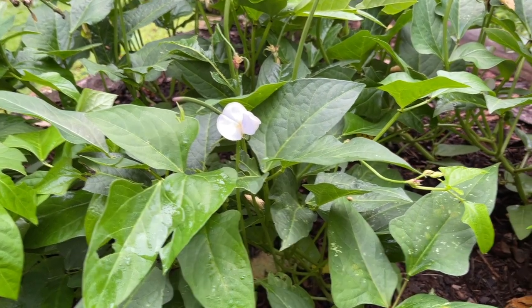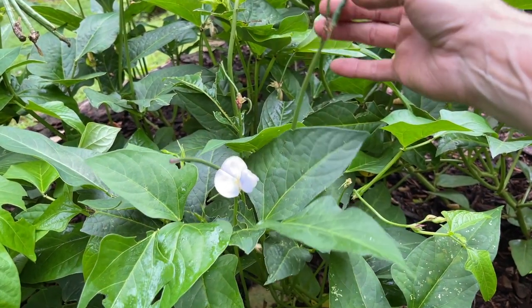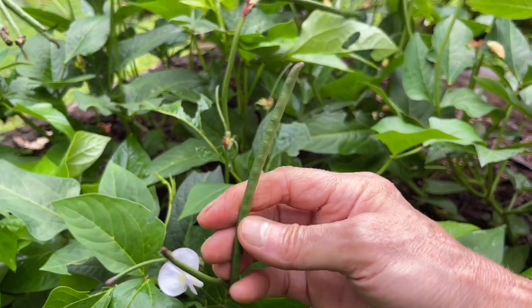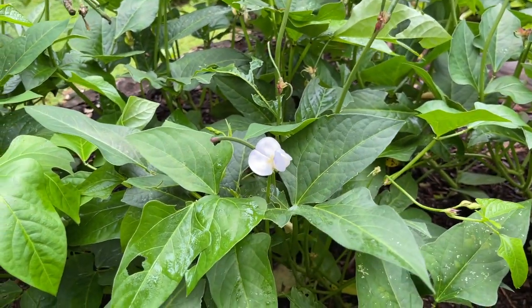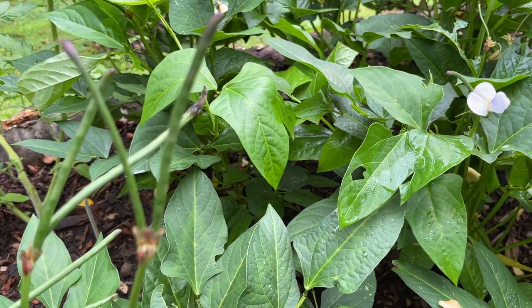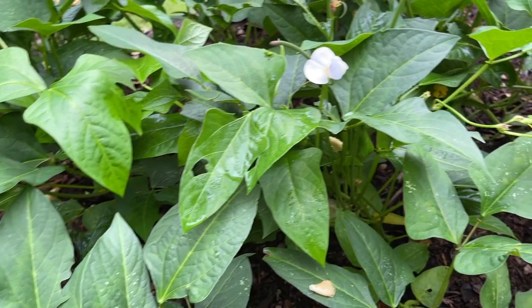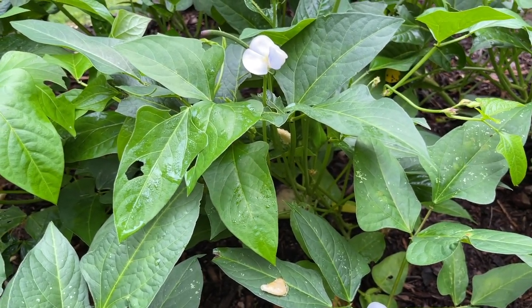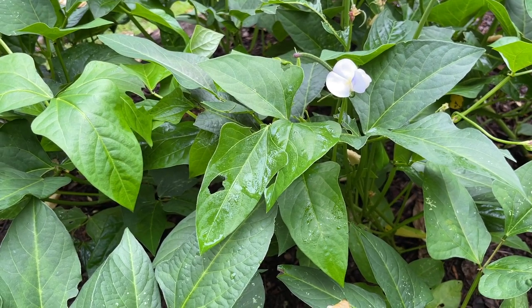So these are my Mississippi pink-eye peas. I've never planted them before and I'm really excited to try them. You can see they're just beginning to fill out now. They've got lots of blooms on them. Even in this heat and the dry weather that we've had, they've just been really growing every day, and I can't wait to try the first peas.